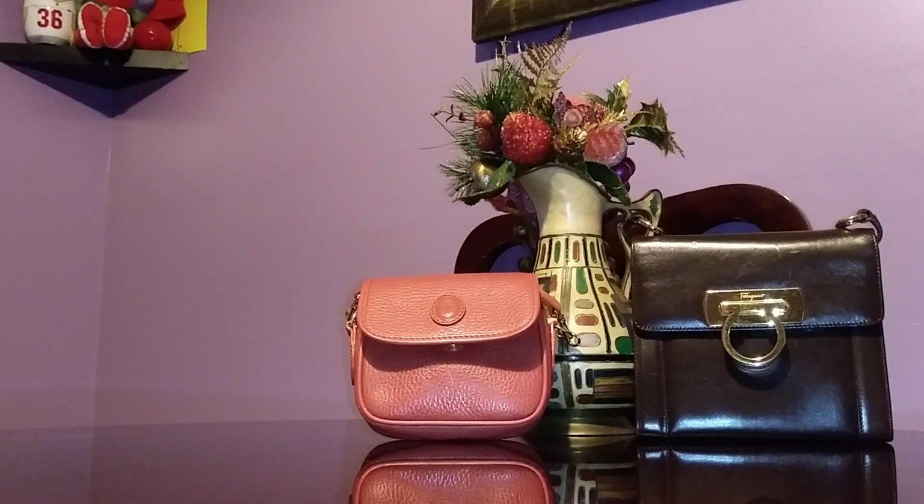The one on the left is a Mark Cross pebbled leather handbag in an orange or salmon-like color. The one on the right is a Ferragamo handbag in the Gancini style. The Gancini style is the most recognizable Ferragamo handbag because of its hardware — an inverted horseshoe-like piece — which is the trademark of Ferragamo. They come in different sizes and styles: hobo, satchel, shoulder bag — they all have the Gancini.